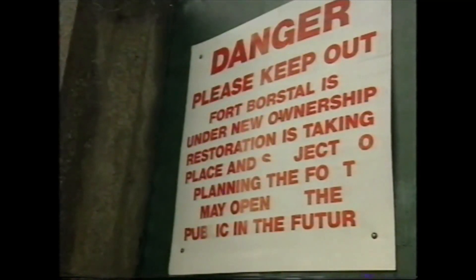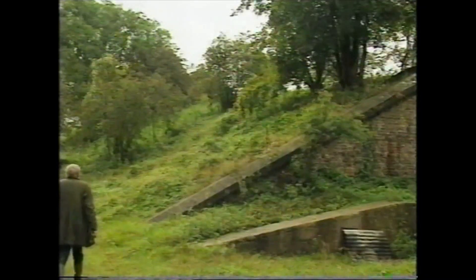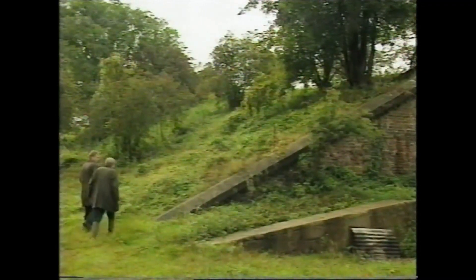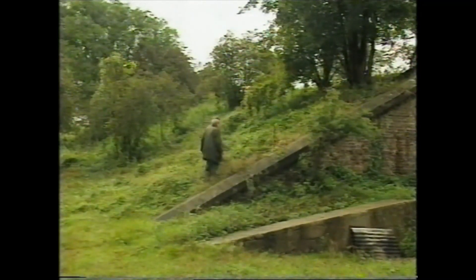It was built, really, against the perceived threat from Napoleon. But by then we'd made friends with the French, and the new enemy was Imperial Germany. It'd be fascinating to see who gets this in the end and what they plan to do with it — just imagine having a home in a place like this.